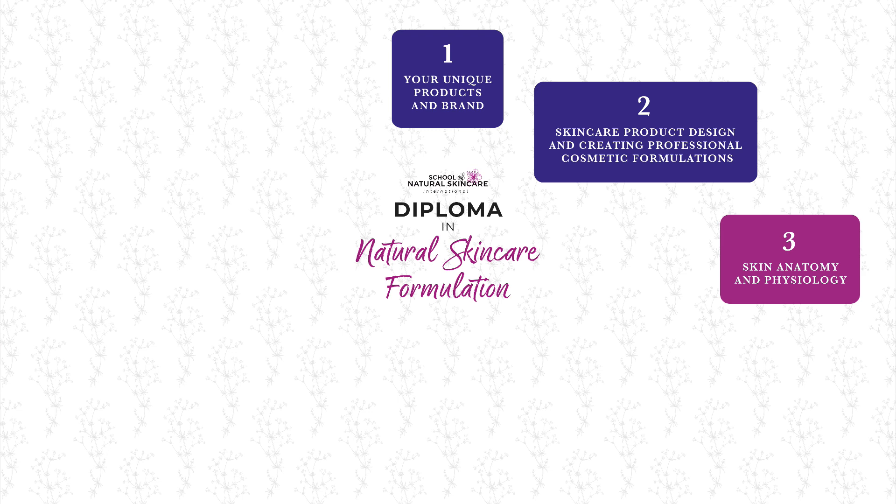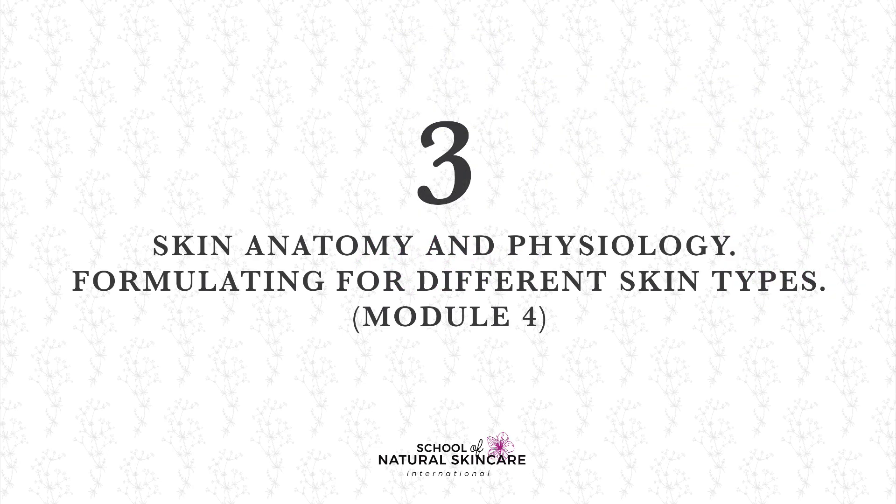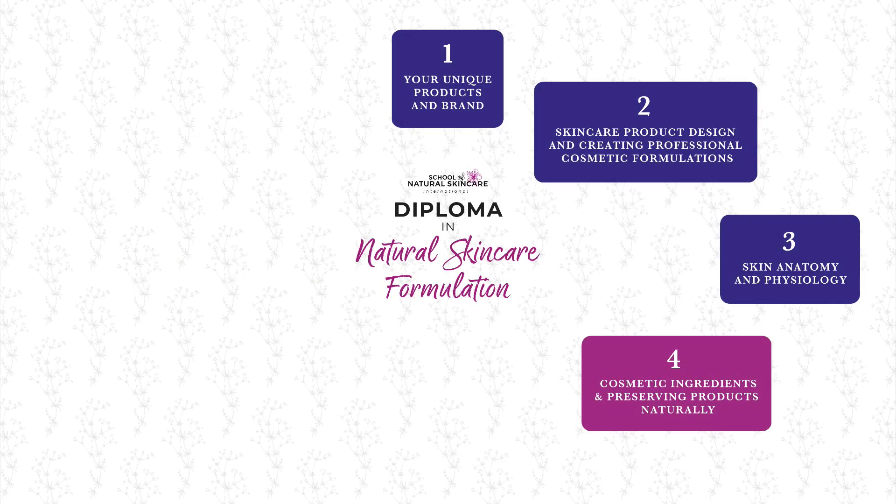Then we have skin anatomy and physiology — formulating for different skin types. You can only formulate effectively for different skin types when you have an understanding of that skin type and how the skin functions, and we'll show you that on the course.